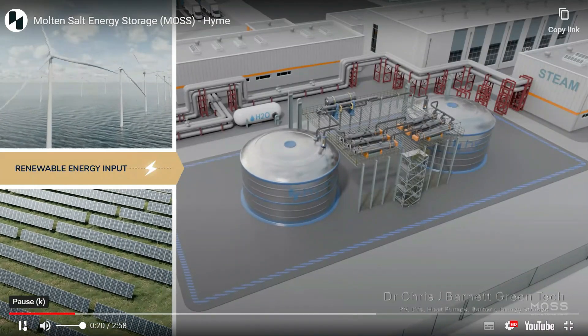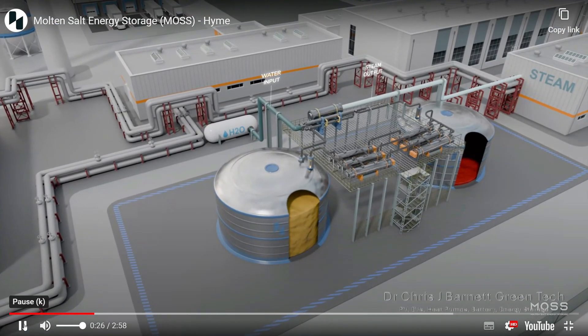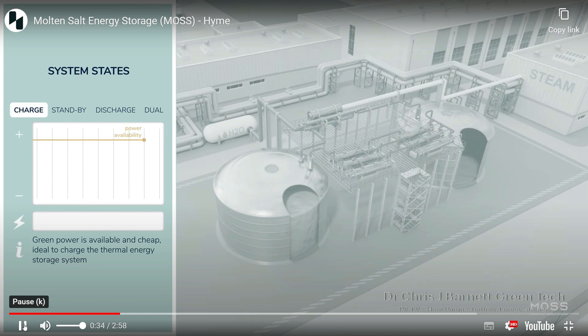Let's have a look at what Heim Energy have been saying. They've put up a video on their YouTube channel showing a diagram of the system, which I'll overlay part of here. They are currently going through a testing and commissioning phase, so the system is not fully up and running yet.